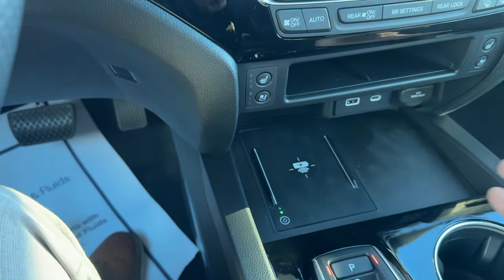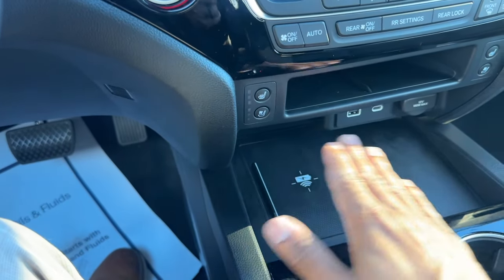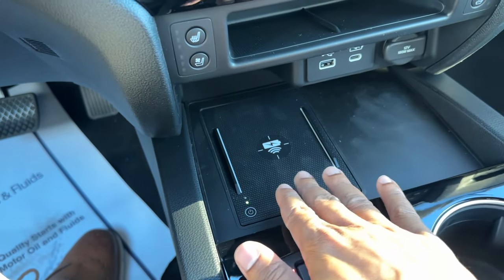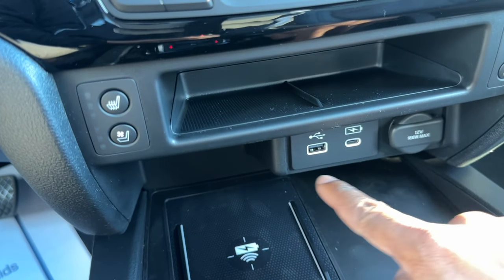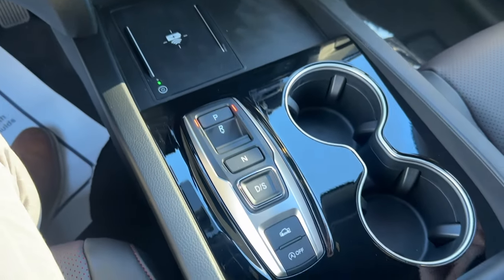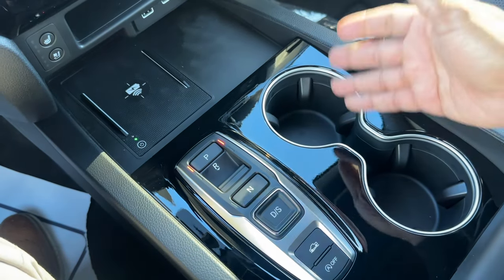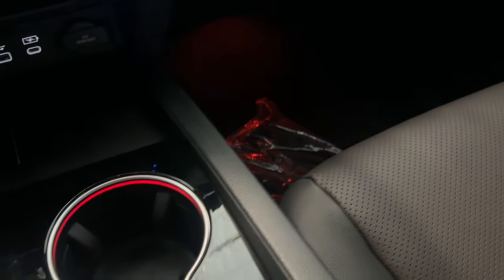The whole center console area was changed for '24 because the '23 had the older passport-style layout where the wireless charger took up the whole space for just one phone. Now it's much wider and bigger - you can fit one phone on the wireless charger and another phone can sit next to it. There's USB-C and USB-A ports plus a power outlet. There's some piano black trim that the reviewer isn't a big fan of. Cup holders are there, and the ambient lighting on the Black Edition is red.